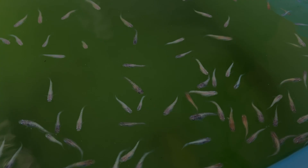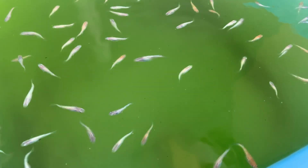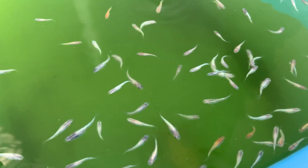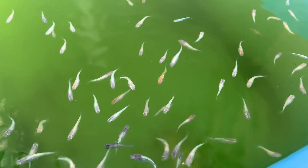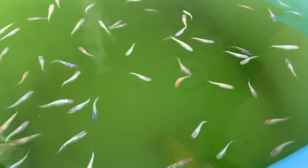Let's jump right in. So what's the max temperature medaka can tolerate? From my experience, assuming water quality is good, they can handle up to about 35 degrees Celsius surprisingly well. While medaka in Japan naturally live in small ponds and rice fields where the water is shallow and there is little flow.